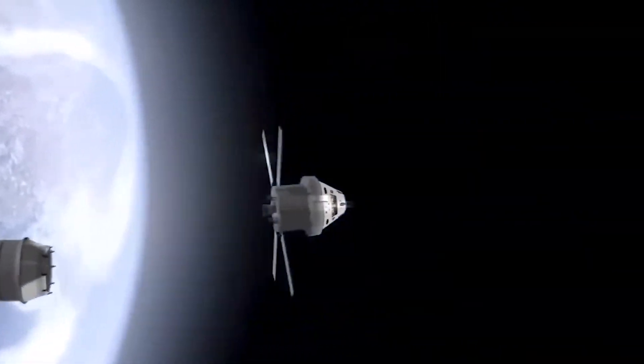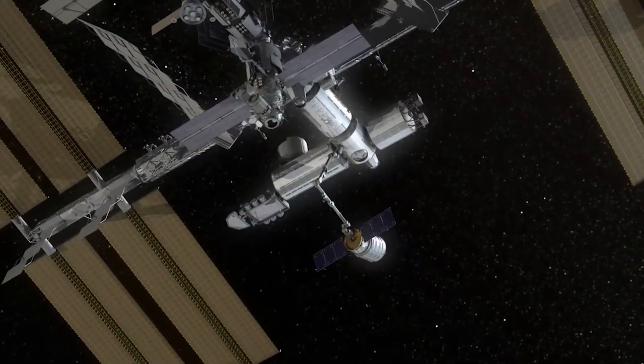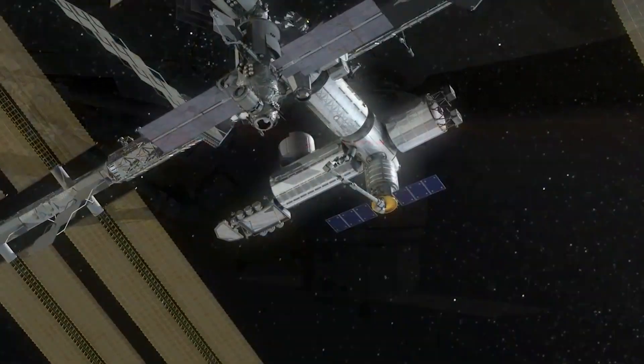Another reason why docking capability is important is that it allows spacecraft or space stations to receive fuel and maintenance, helping them last longer and reducing the need for new launches.